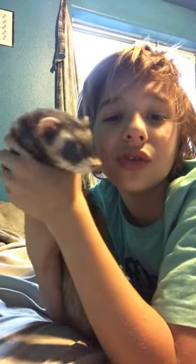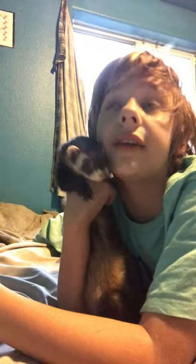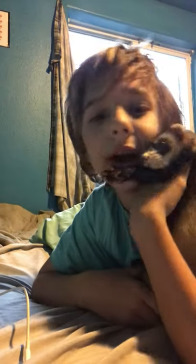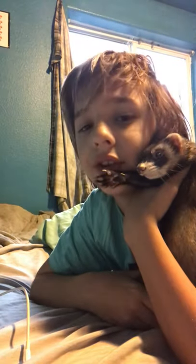He's doing okay. I feed him Wysong Epigen 90 Digestive Support. If you're doing kibble, I do recommend raw feeding, but raw feeding is just too expensive for me. Wysong Epigen 90 gives off all the nutrients they're going to need — a little fiber, a lot of nutrients, a lot of fat. Look it up.